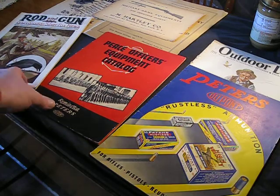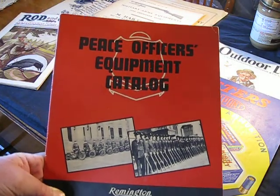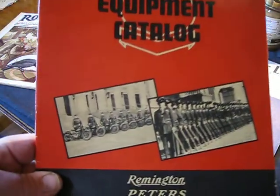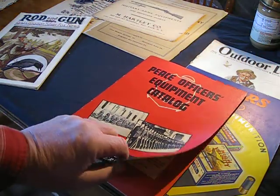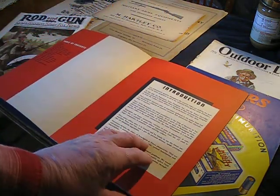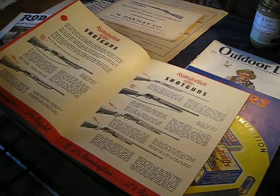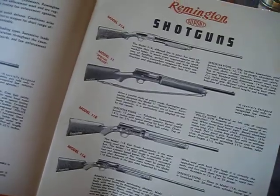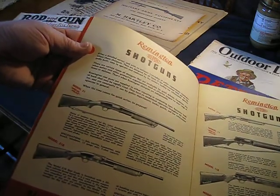First thing I want to show you today is a piece of office equipment catalog for Remington Peters. See the older motorcycles there. I've been going to auctions for 30 plus years — that's where I find probably 99% of my stuff. I go to garage sales, estate sales, but mainly public auctions. Here's some of the guns they had for the peace officers. There's a Model 31, Special Police.